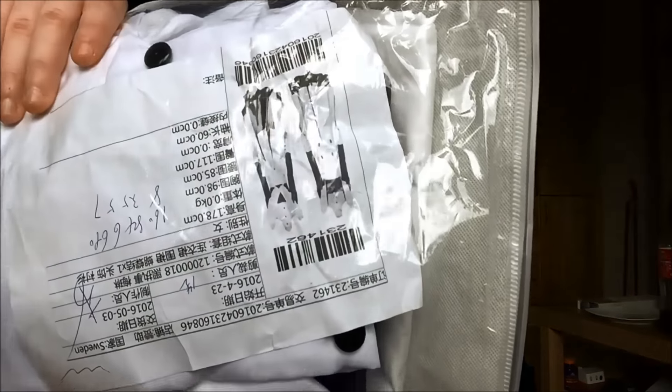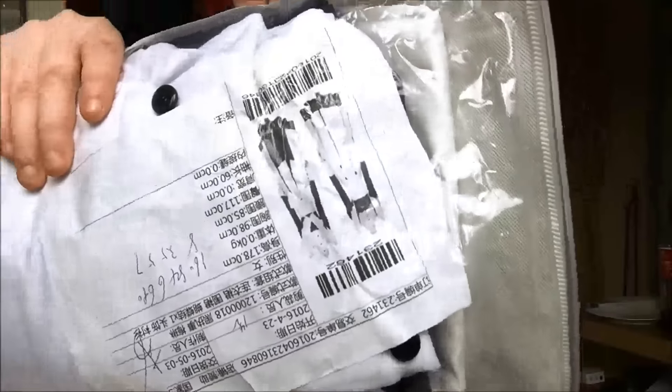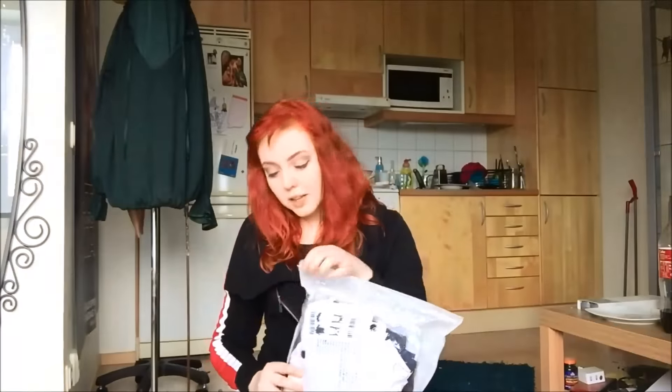Hello! Something in the mail — I don't even know if you can see it. It is my Mey-Rin cosplay from Kuroshitsuji, sponsored by CosplaySkyUK.